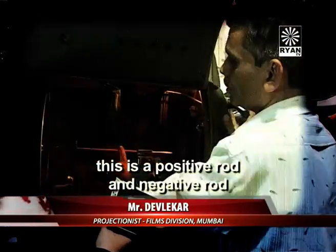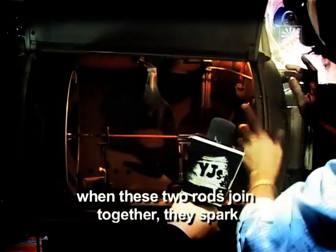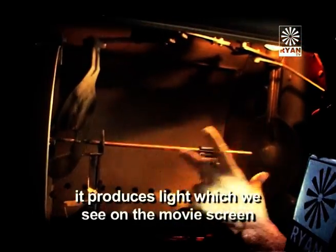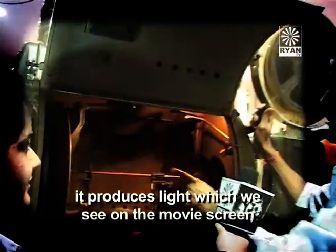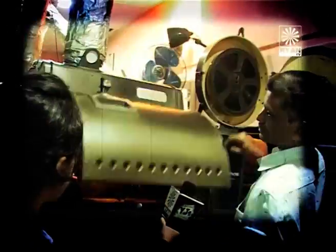This is positive and this is negative. This is the light that comes in the film. This is the light that comes into the dream of a camera.